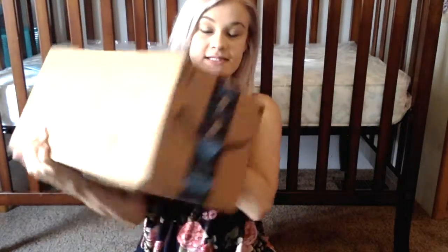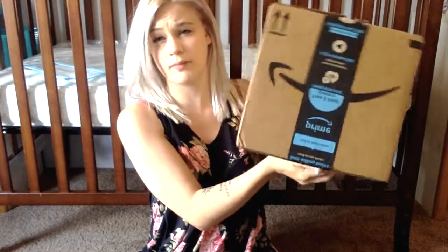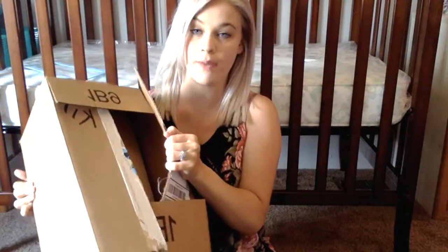So obviously this is what an Amazon package looks like. I'm just shuffling everything in here around, which is probably not the best idea. Okay, so then we're going to rip it open.